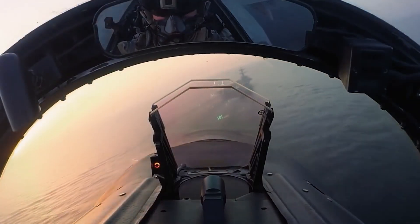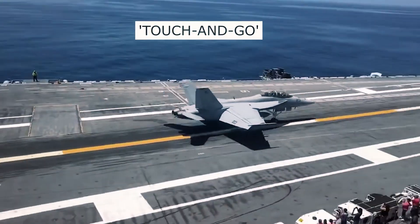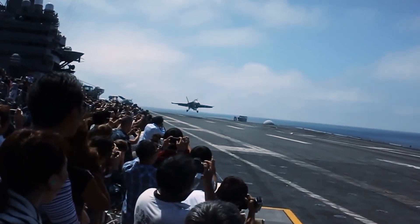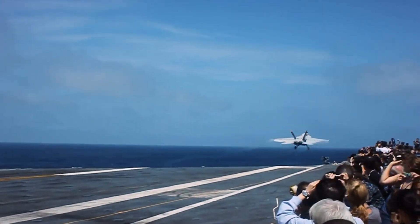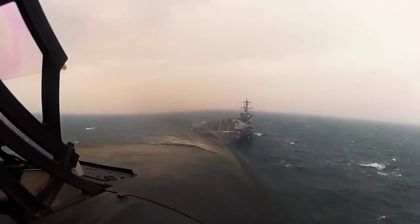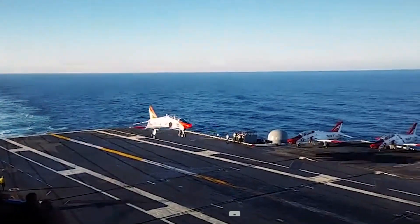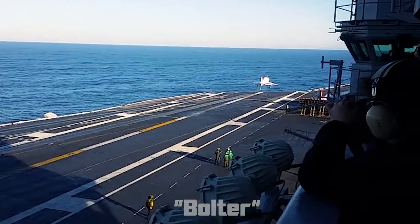As the pilot approaches, he must make a split-second decision to either execute a touch-and-go if he misses the wires, or a trap landing. A touch-and-go landing involves touching down on the deck briefly and then applying full power to take off again. This is typically done when the pilot needs to perform additional maneuvers, or if the landing conditions are not favorable, or if he simply misses the wires stretched across the deck — known as a bolter — which usually comes with a chewing out from fellow squadron aviators.